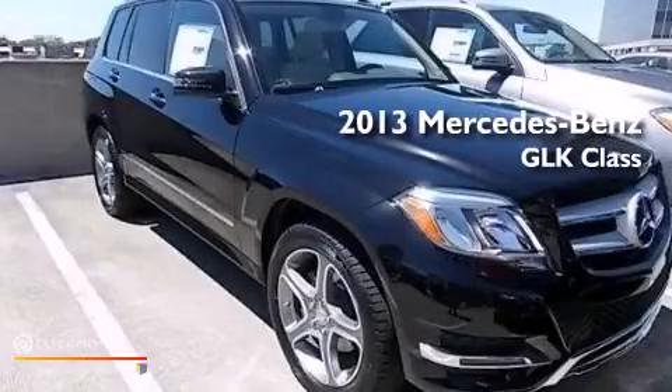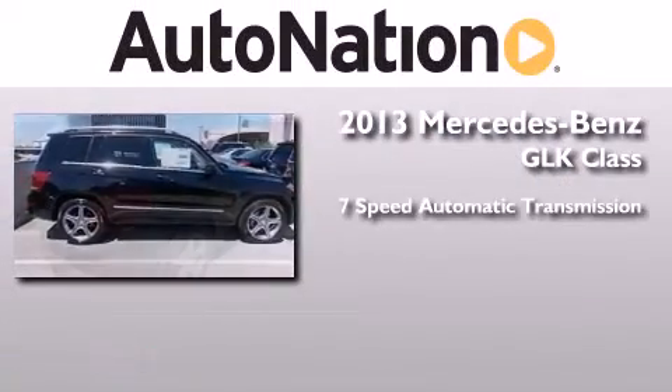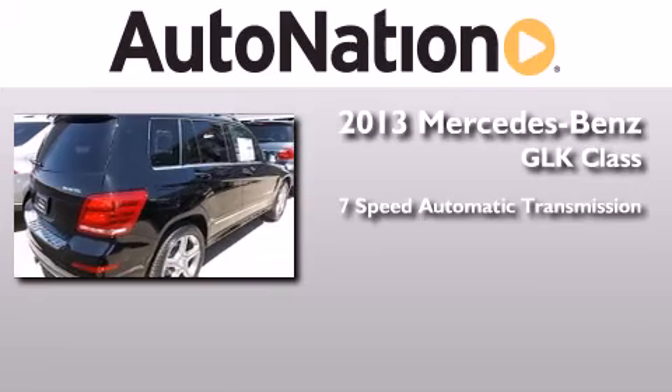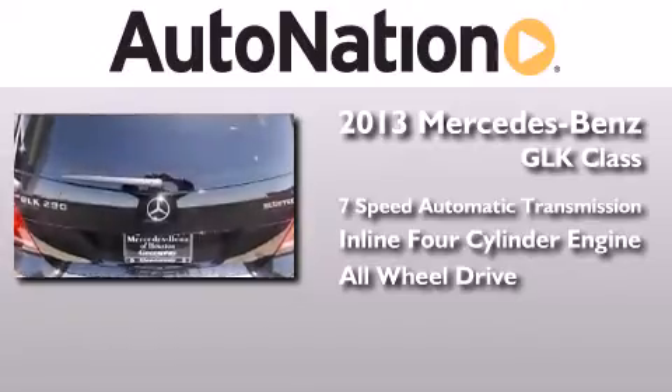This is a brand new 2013 Mercedes-Benz GLK-Class. This crossover has a 7-speed automatic transmission, an inline 4-cylinder engine, and the added safety and control of all-wheel drive.